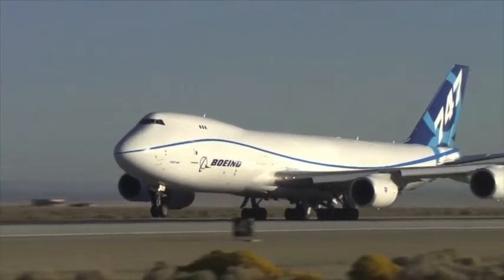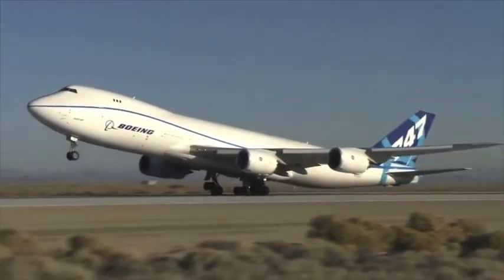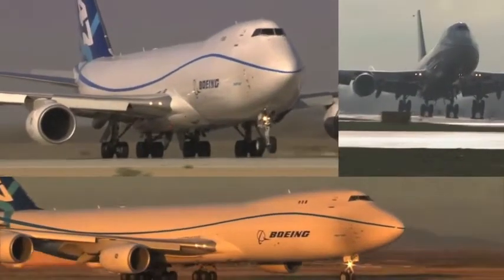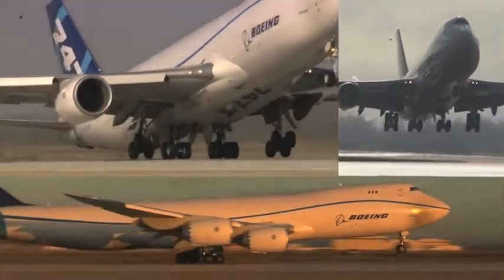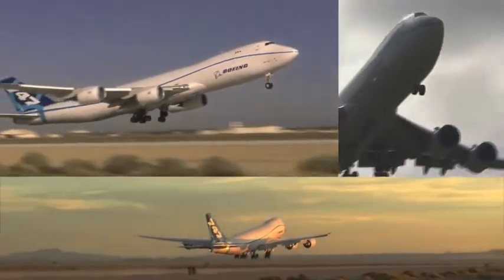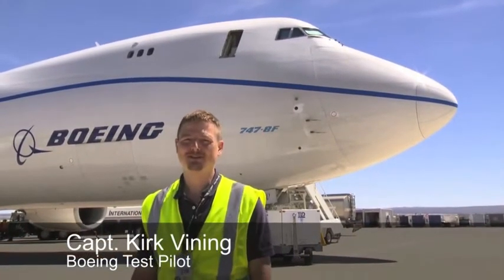The new Boeing 747-8 is a massive machine, designed to take off at close to one million pounds. Through months of flight testing, the airplane has shown plenty of power on takeoff. But how would it handle all that energy if it had to suddenly stop? In the emergency event that we have to make a rejected takeoff at these heavy weights, it takes a long distance for the airplane to stop.